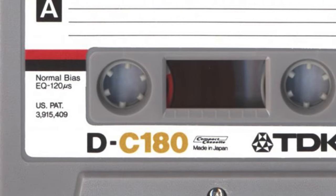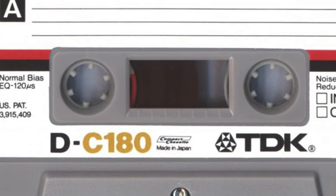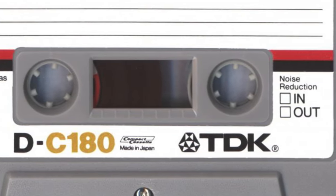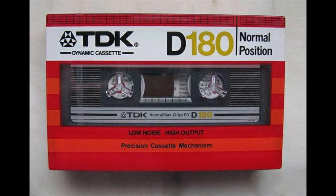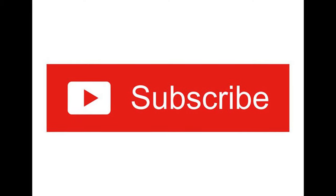In this video I'm going to be taking a look at what is probably one of the longest blank cassettes ever made — of course I'm talking about the TDK 180-minute blank cassette.